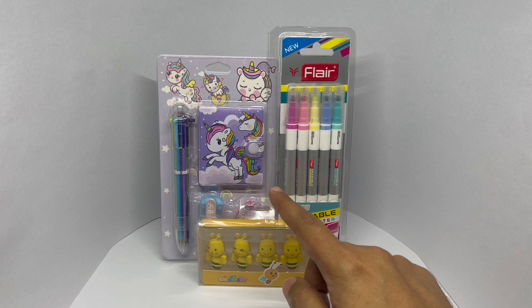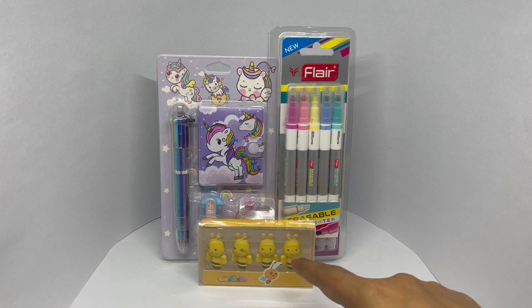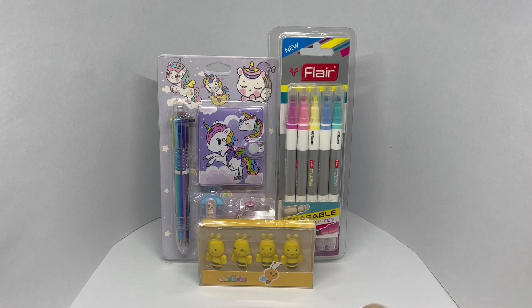That one costs 130 rupees or about $2. This is 50 rupees or about 80 cents. Hope you got all of them right.